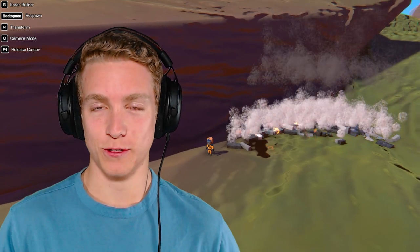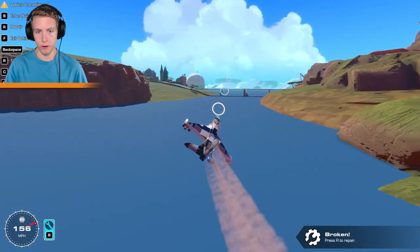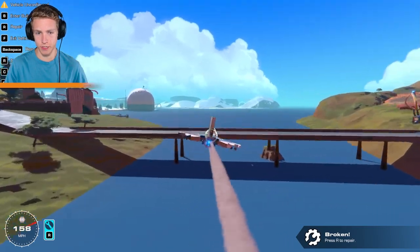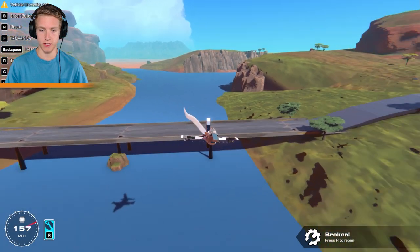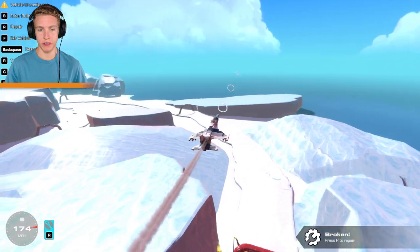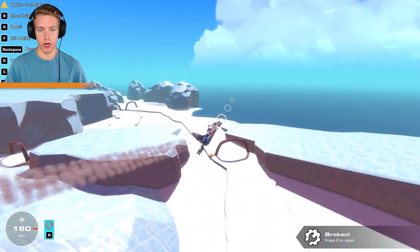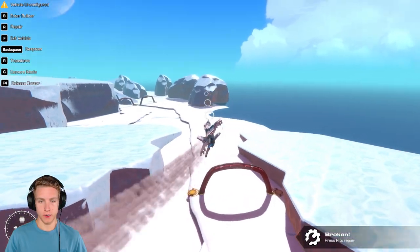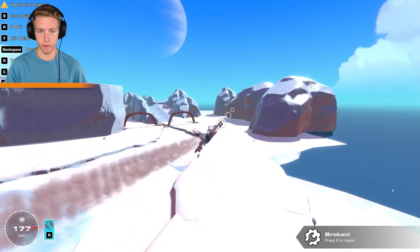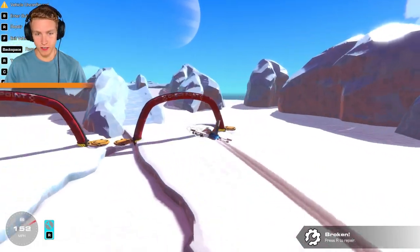I was gonna say we're surprisingly still flying, but that's not the case. Okay, attempt number two — let's try and get under this bridge, it's such a tight squeeze. That's not gonna work. Any bigger bridges? We'll go through one of these rings down here. Let's line up our shot — come on, get lower. Any roll I do I just instantly crash into the ground.